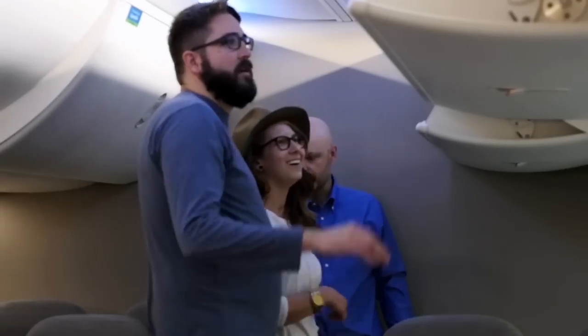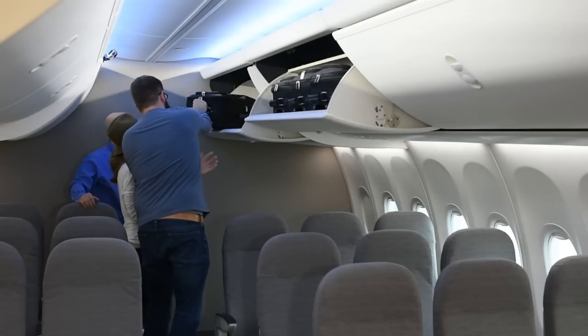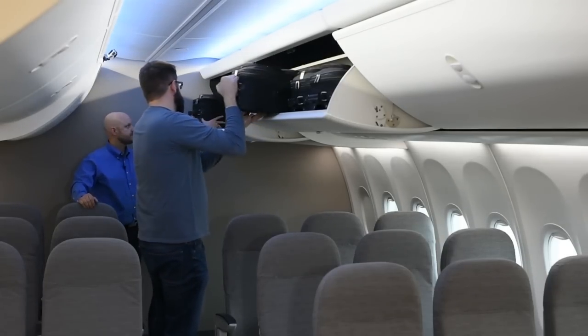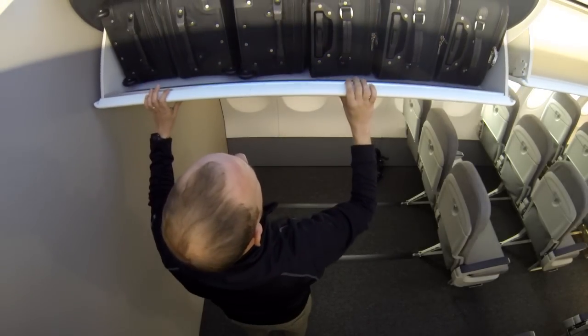Let's move those bags over to here. The advantage of the space bin is that it allows you to turn the bag on its edge. So we can actually fit six bags per bin instead of four as in the standard bin.